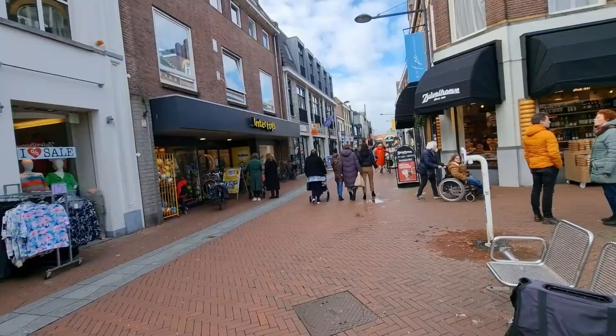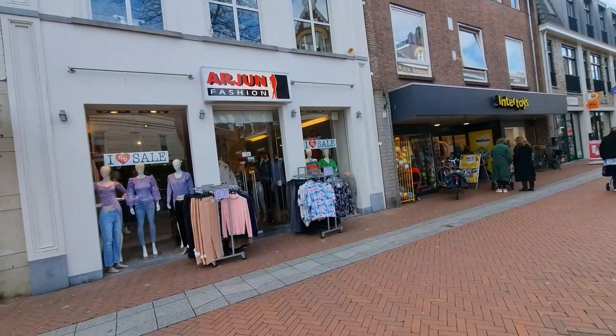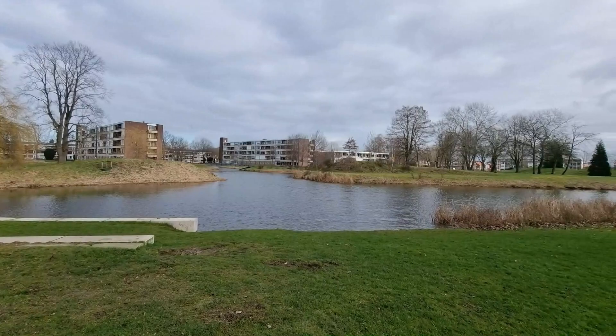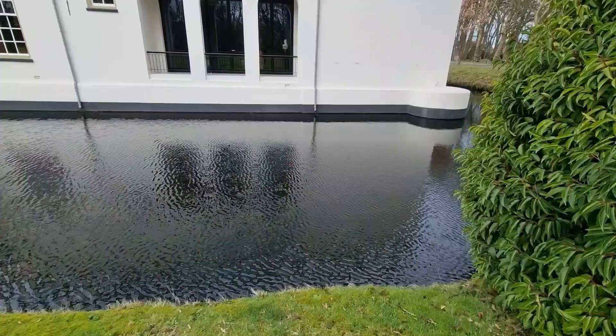Oosterhout is a charming city located in the province of Noord-Brabant in the Netherlands. In this blog we will take you on a journey to explore some of the city's most interesting sites and landmarks.